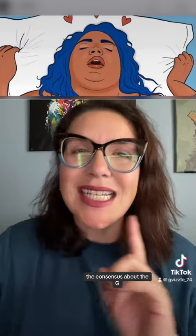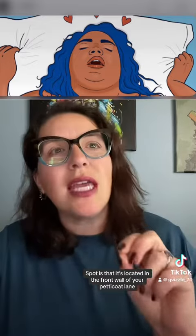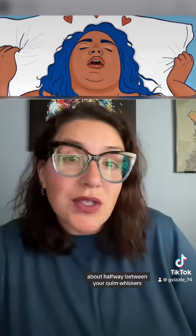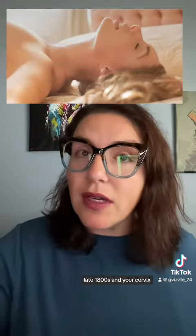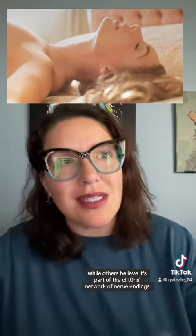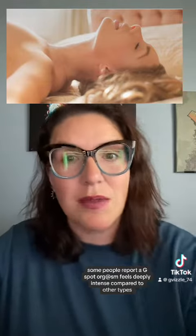The G-spot orgasm. Though research is a bit inconclusive, the consensus about the G-spot is that it's located in the front wall of your petticoat lane — popular phrase in 1790 — about halfway between your quim whiskers (late 1800s) and your cervix. Some researchers argue it's a sex organ while others believe it's part of the clitoris's network of nerve endings. Some people report a G-spot orgasm feels deeply intense compared to other types.